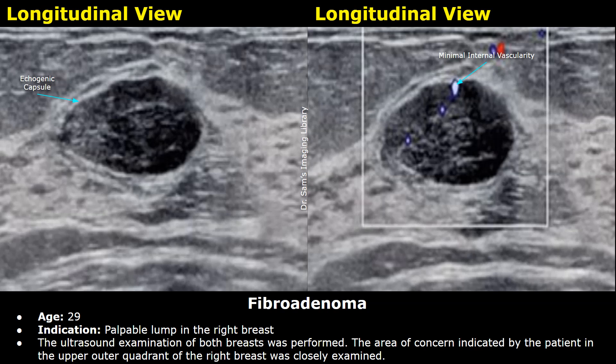Hello everyone, this is Dr. Sam, and this is a fibroadenoma breast ultrasound report example. The patient is 29 years old with a palpable lump in the right breast. The ultrasound examination of both breasts was performed, and the area of concern indicated by the patient in the upper outer quadrant of the right breast was closely examined.